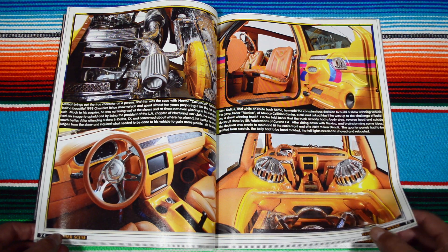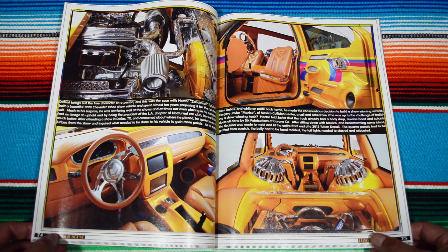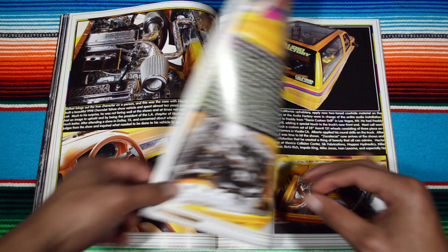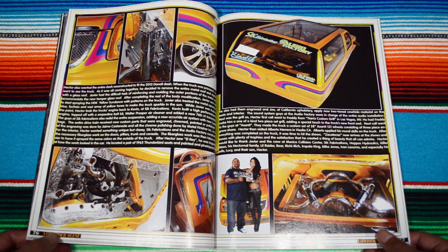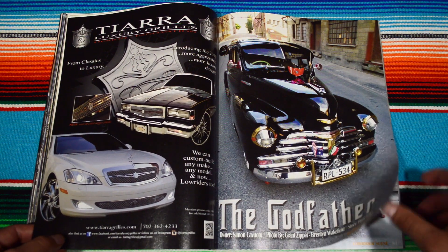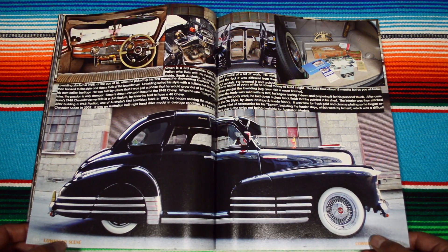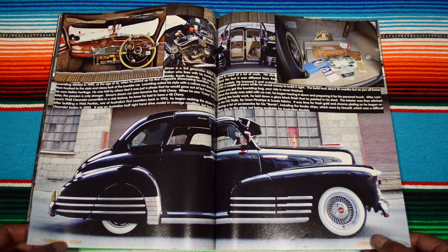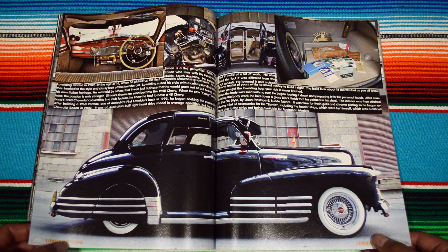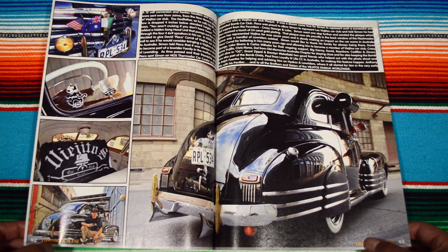Badass truck, dude. I have no idea what's going on with this right here — is that the speaker system, the sound system? That's one thing I could think of. There's the vato himself. Audio Factory, the Godfather — really cool look into the driver's side and into the trunk.